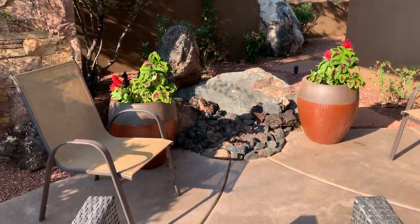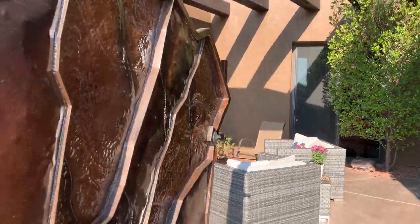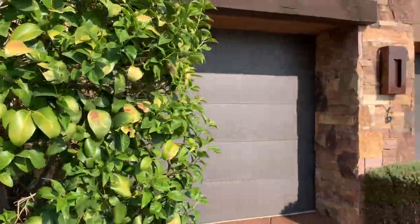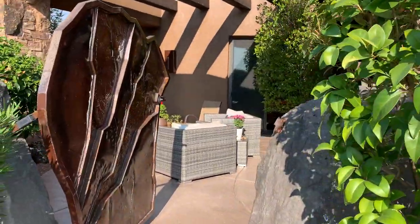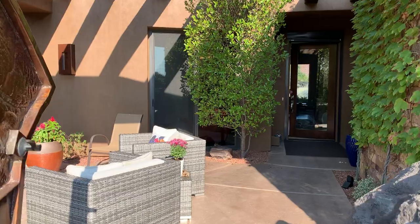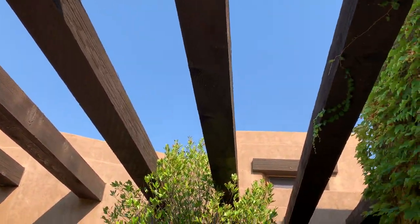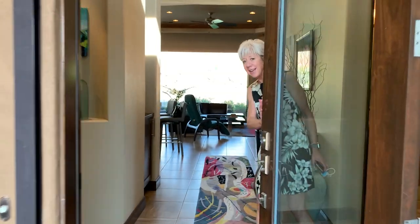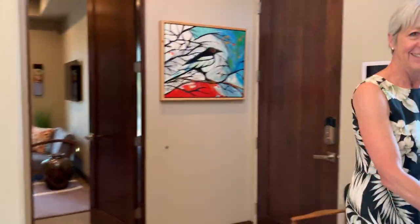Welcome home. There's a fire pit right here. I'm going to step back a little bit so you can see this gate. It's a three-car garage. This is Vicki, and she's the listing agent. She's going to help explain the house for us.